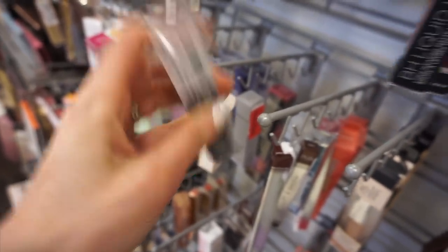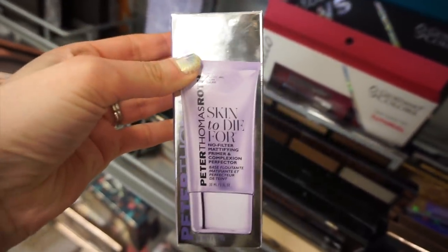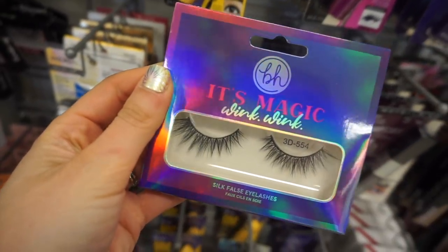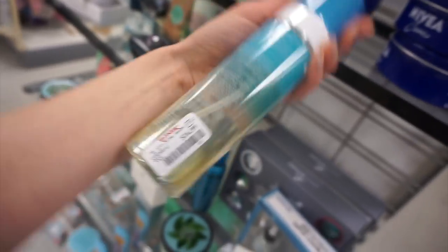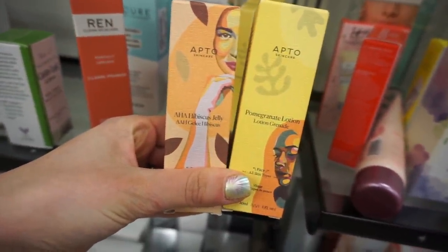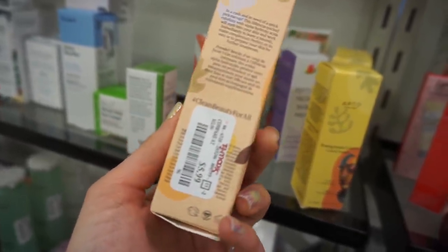I also found Peter Thomas Roth Skin to Die For primer for $19.99, as well as the redness-reducing Skin to Die For primer also for $19.99. BH It's Magic Lashes — a really pretty crisscross set for $3.99. St. Tropez Water Bronzing Tanning Lotion for $16.99. There's a new skincare brand at TJ Maxx called Apto — it's actually really nice because it's fragrance-free with unique packaging, for $5.99. One was an AHA.